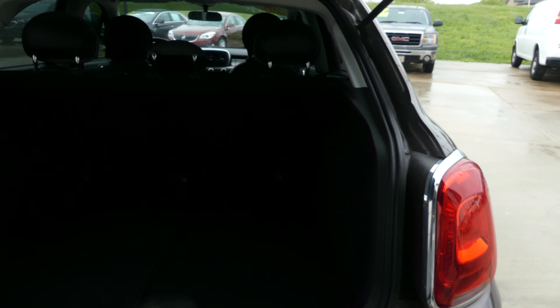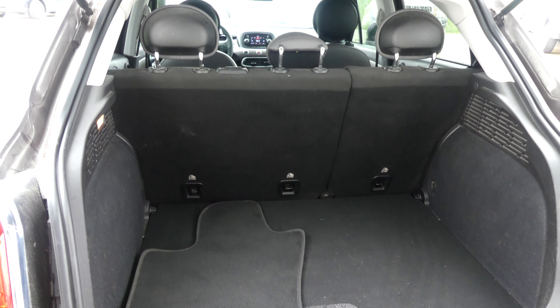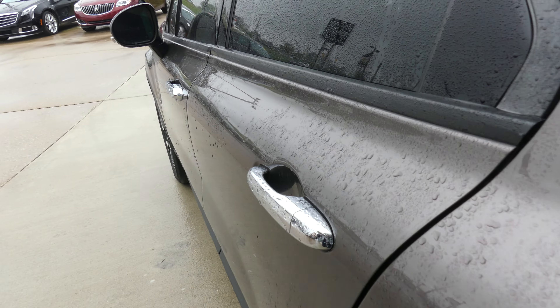Large and spacious rear hatch and cargo area with a fold-down split bench second row passenger seat for extra storage space and options. Chrome door handles.